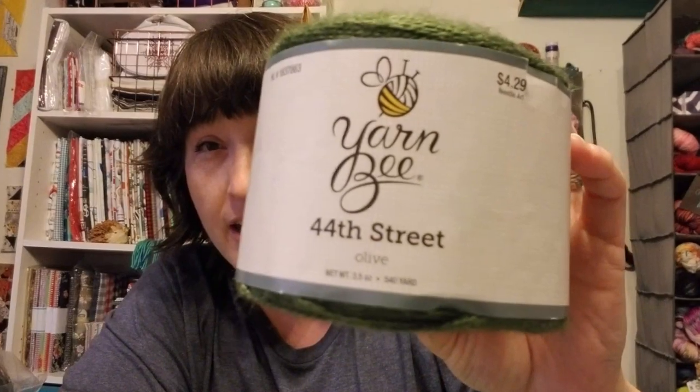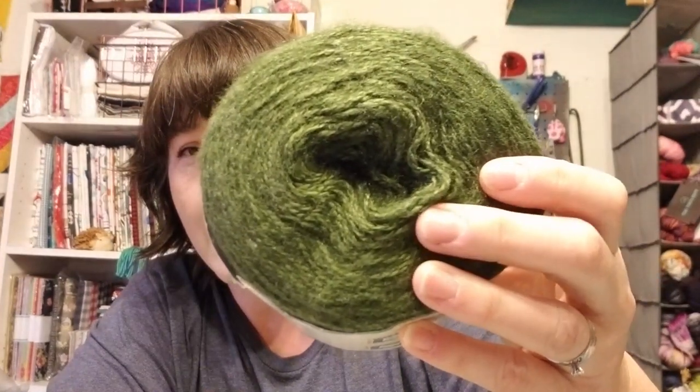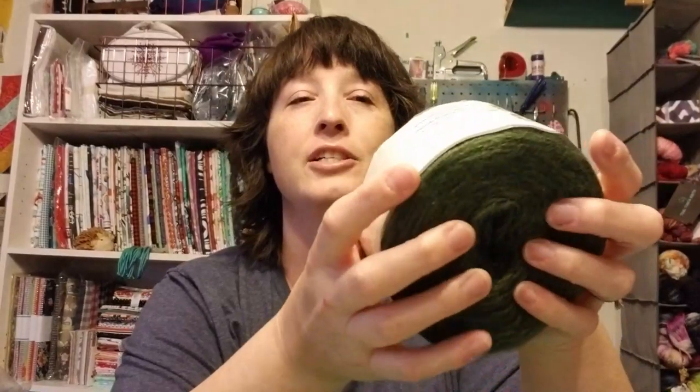This little guy is called 44th Street in the color olive — $4.29 regular price. I mostly got it because it was the only color available at the time. I put in another order for a red — I thought I could do something Christmassy. Y'all, this is very soft. It's 70% acrylic, 30% polyamide, which is a nylon. It's a number three, three and a half ounces, 540 yards. Oh my gosh, it's so soft. You can just imagine a lovely cowl or a big scarf.